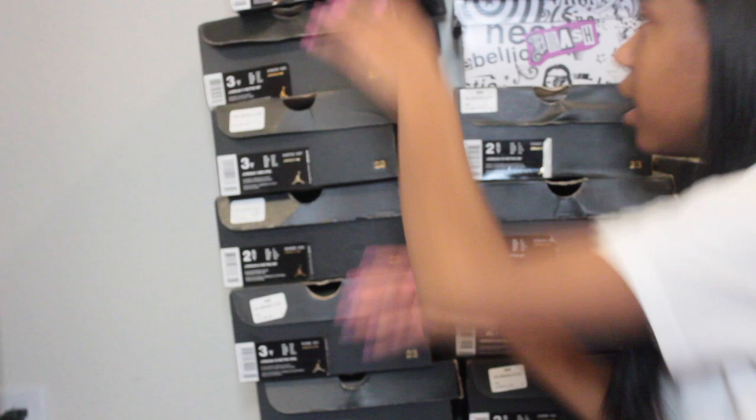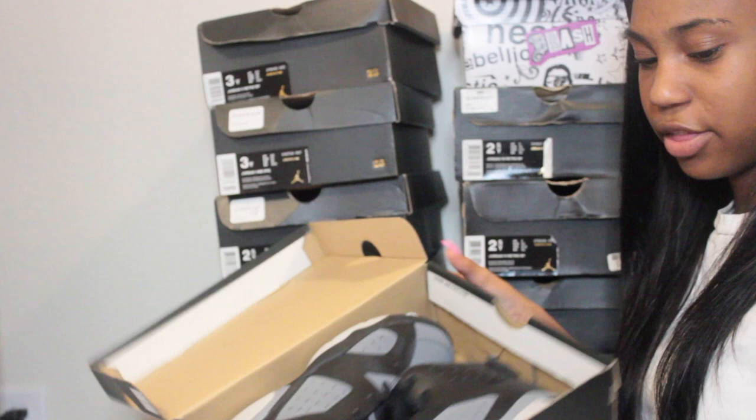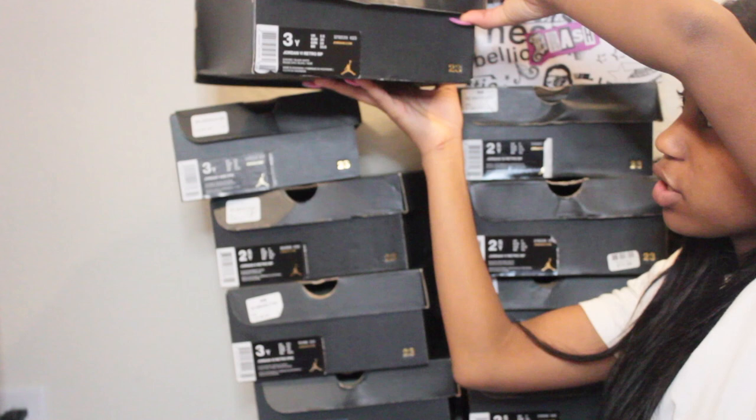The next ones are also size three — on the box they're a Jordan 6 for Chubby P and the color is black slash white cool gray. These are the sixes. I don't really wear these shoes too much, probably no more than 10 times.